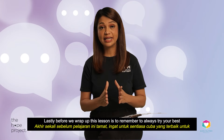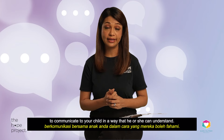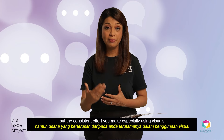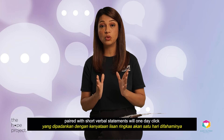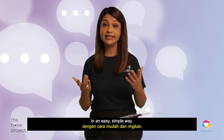Lastly, before we wrap up this lesson, remember to always try your best to communicate to your child in a way that he or she can understand. This is not easy, especially if it seems like your child is not responding. But the consistent effort you make — especially using visuals paired with short verbal statements — will one day click, and you are giving your child the best opportunity to understand their world in an easy, simple way.